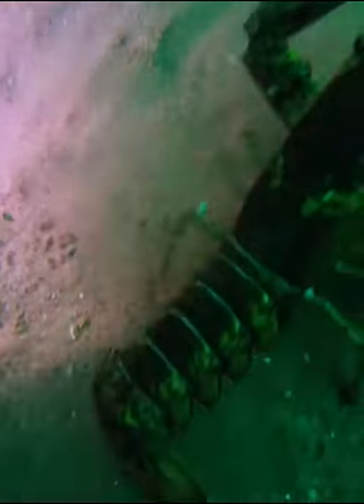I picked up this lobster within a couple minutes of being down there, but he was too small. I love the way they jump and swim backwards like that. And look at him looking for his hole right after you put him back down.